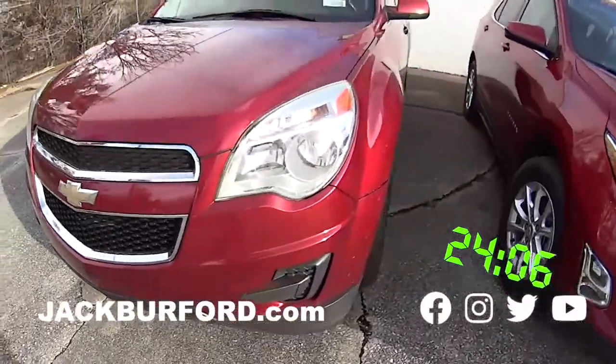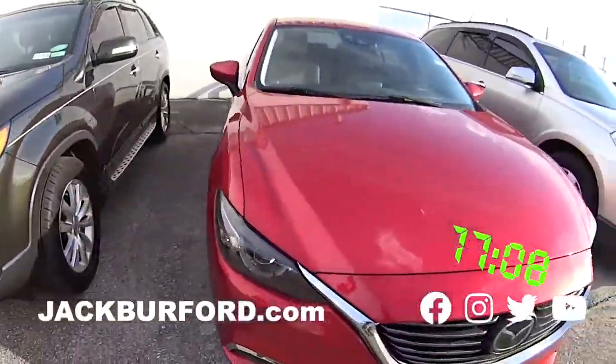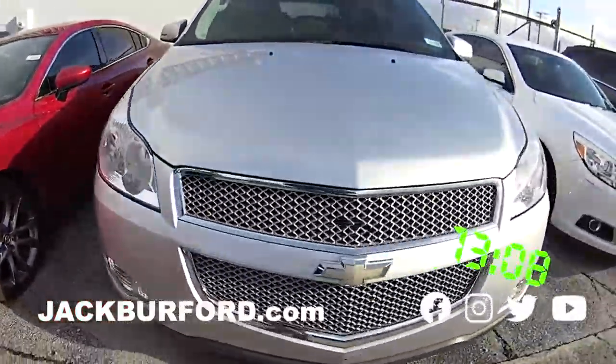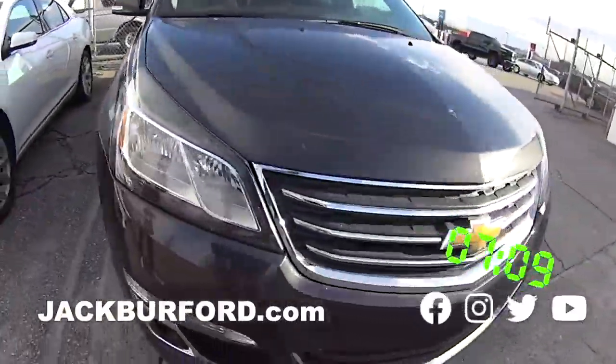We have this red Equinox, another great red Equinox. We have this Kia. We have a red Mazda for you. We have another great Chevy, some more great Chevys, and a Traverse, a Chevy Traverse.